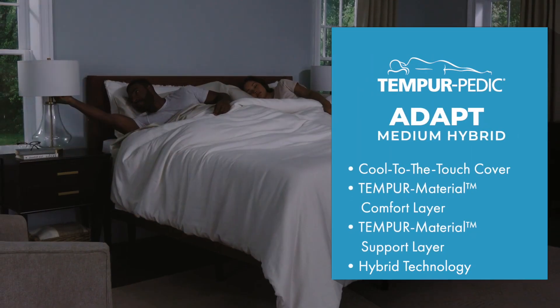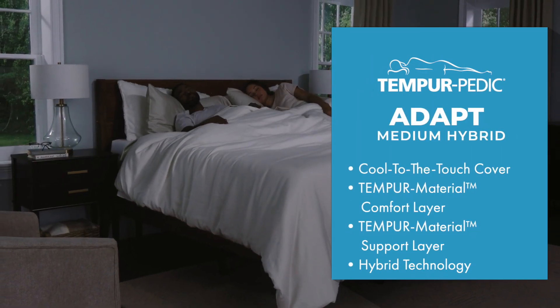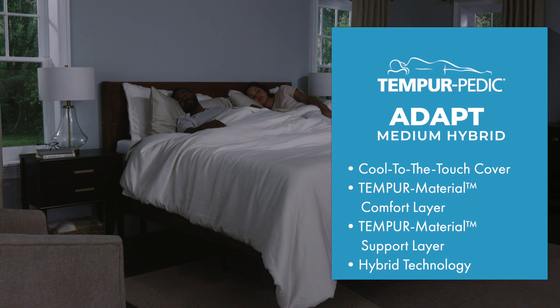Medium Comfort Mattresses, particularly hybrids, and most especially Tempur-Pedic, are renowned for catering to most people who need a good night's sleep.